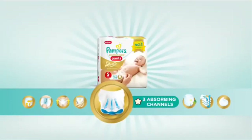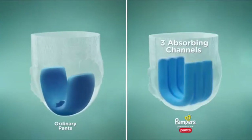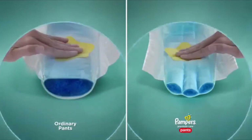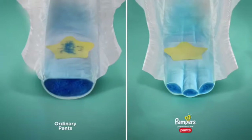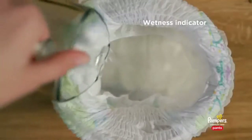Three absorbing channels that keep your baby dry. Pour liquid into a pair of pants — the three absorbing channels are designed to evenly distribute wetness and keep your baby dry for up to 12 hours.